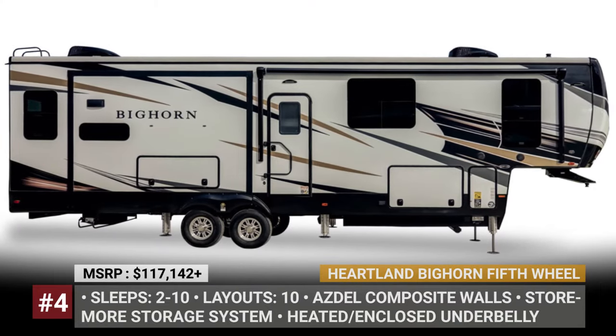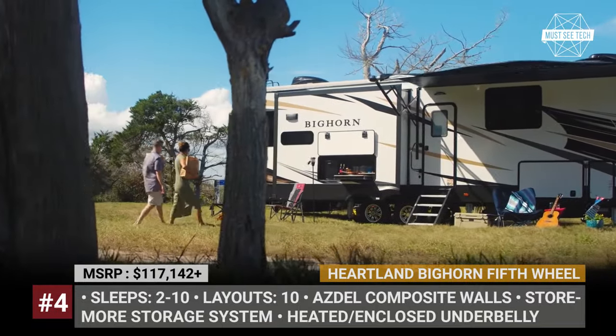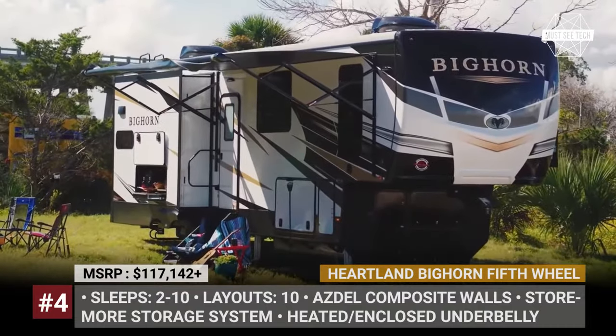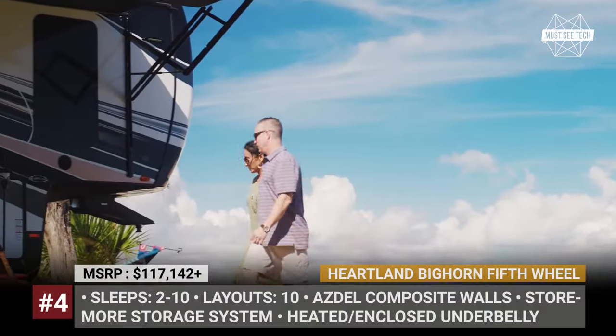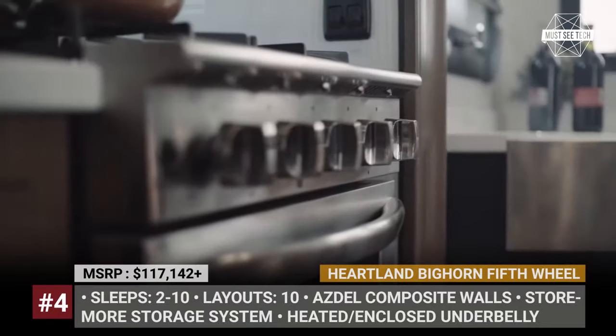Heartland Bighorn Fifth Wheel. This full-size comfort island from Heartland has been on the market for over a decade and has grown to offer 10 possible layouts, sleeping up to 10 people. This fifth wheel has Azdel composite walls covered with laminated fiberglass, providing twice as much insulation and sound dampening as wood.